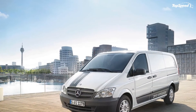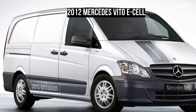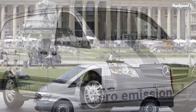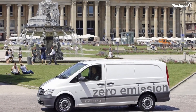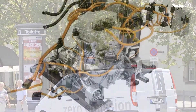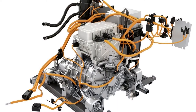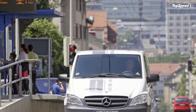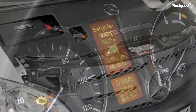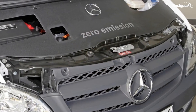The Vito E-Cell is also equipped with a KERS system which converts the kinetic energy used for braking into electricity for the motor. While this system is common for most of today's electric cars, Mercedes is the first manufacturer to offer it for a van. Acceleration from 0 to 80 km/h takes 11 seconds, a pretty poor performance judging by car standards, but reasonable for a van.